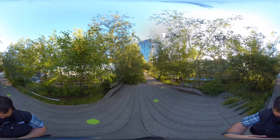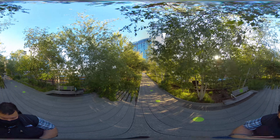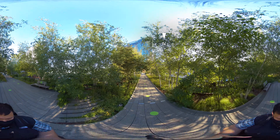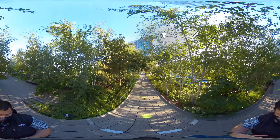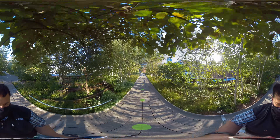First, some history about the park. When railroads came to New York in the 1830s, they ran at street level. Cars, horses, and pedestrians all competed for space to move. The train traffic created severe gridlock in the area, making it increasingly dangerous for pedestrians.